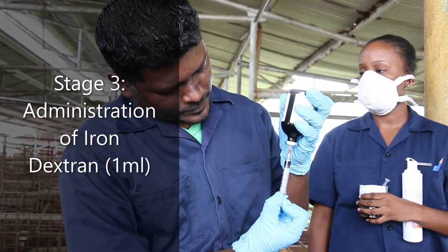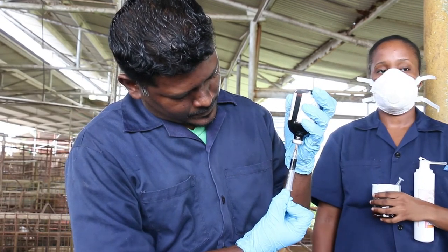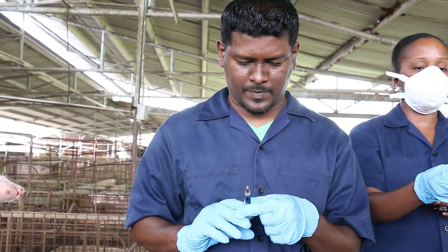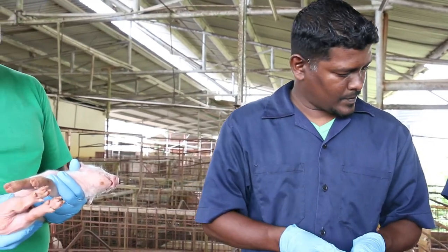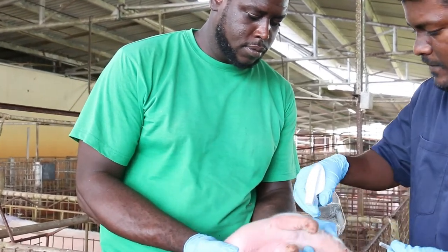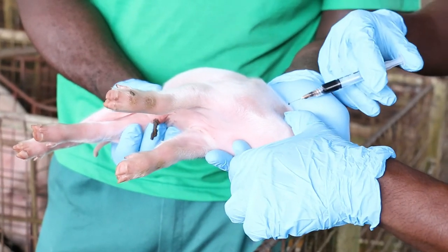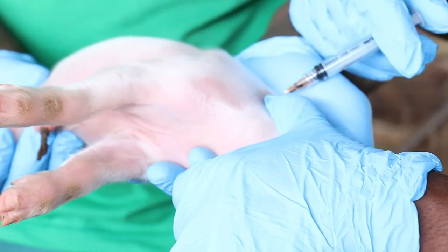Iron injection in piglets. Piglets are born almost deficient of iron in their blood. Iron Dextran is administered 1ml per piglet intramuscularly to provide iron. Lack of iron results in iron deficiency anemia, resulting in poor growth rate in piglets.